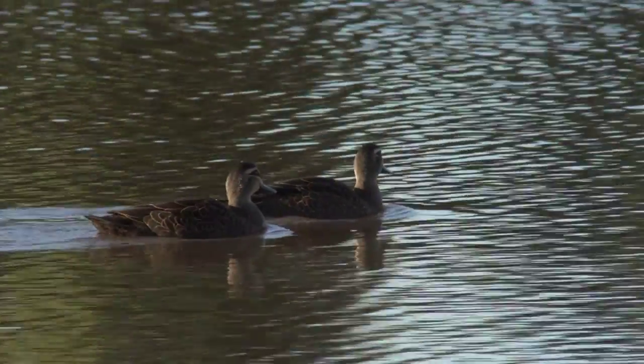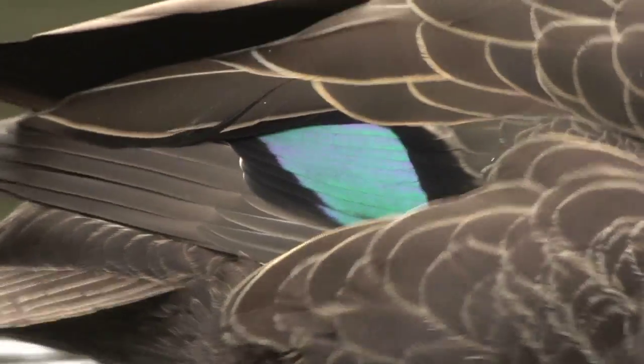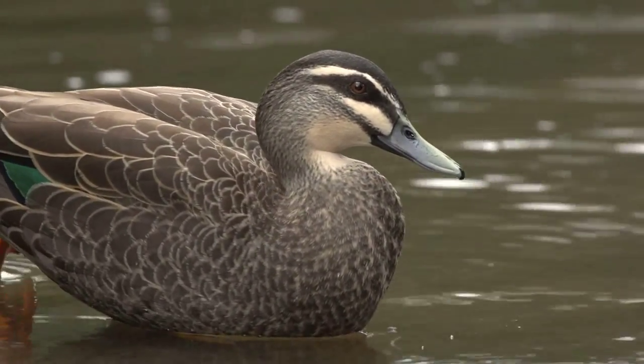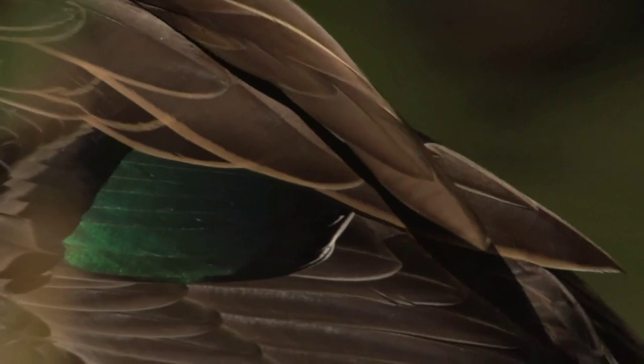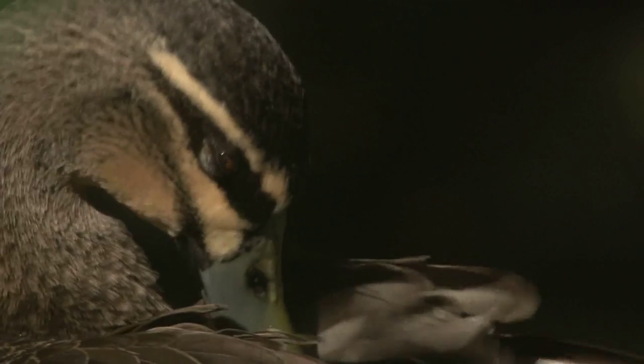Males and females look very similar. Their body plumage is dark brown, contrasting with a tan coloured head and dark skull cap. Close up, the feathers appear pale-edged and the face is tan coloured with a thick black eye stripe.